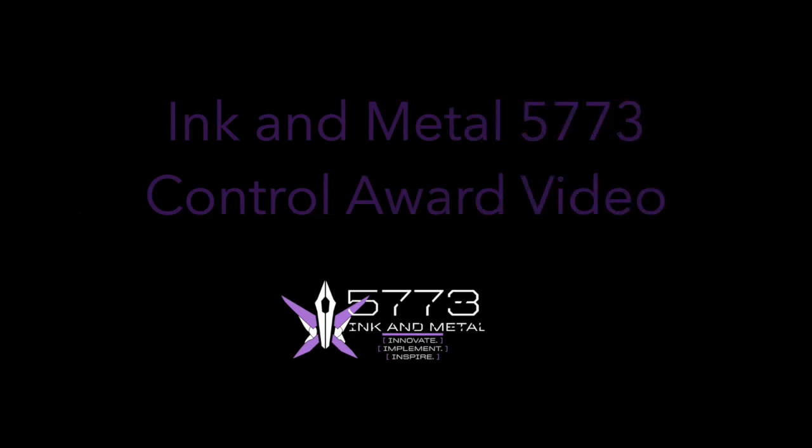Hi, this is team 5773, Ink and Metal, and we are presenting our control award video which encompasses our driver-controlled enhancements, autonomous paths, and key algorithms in our code.